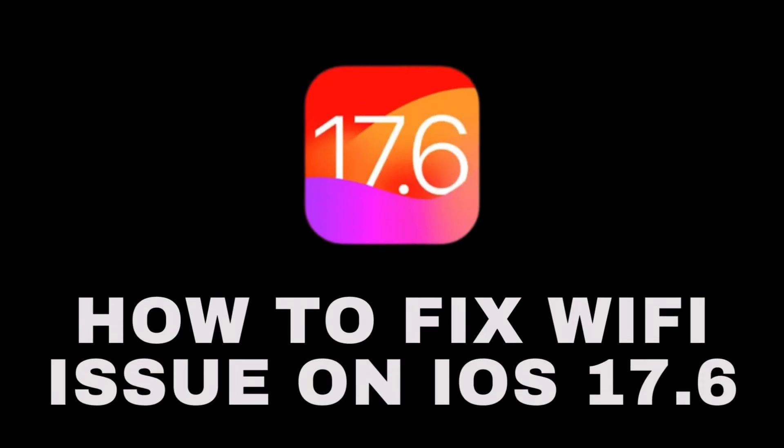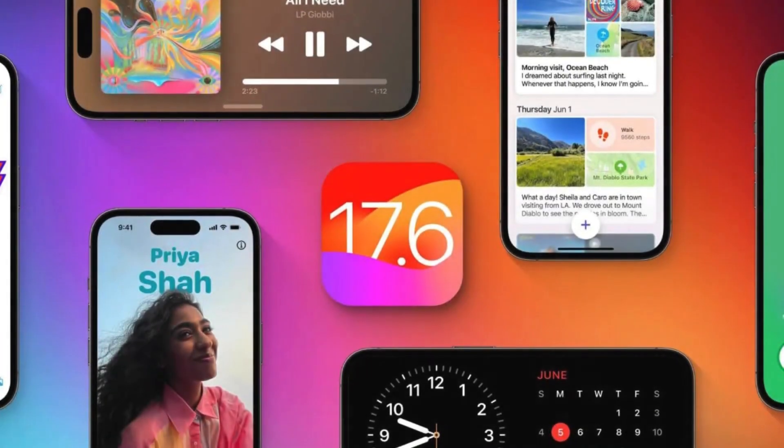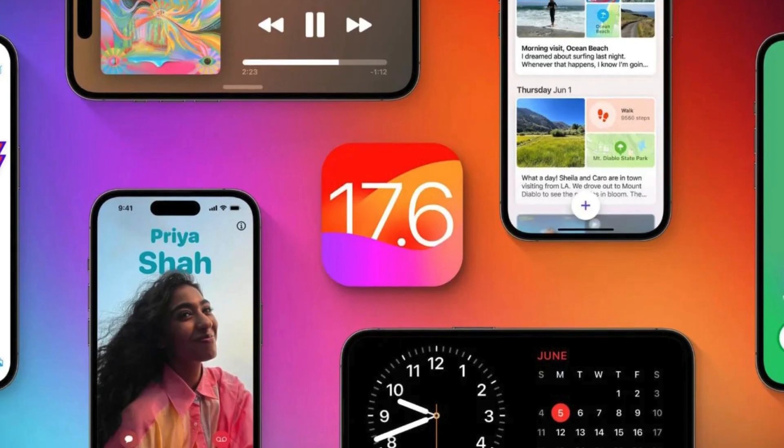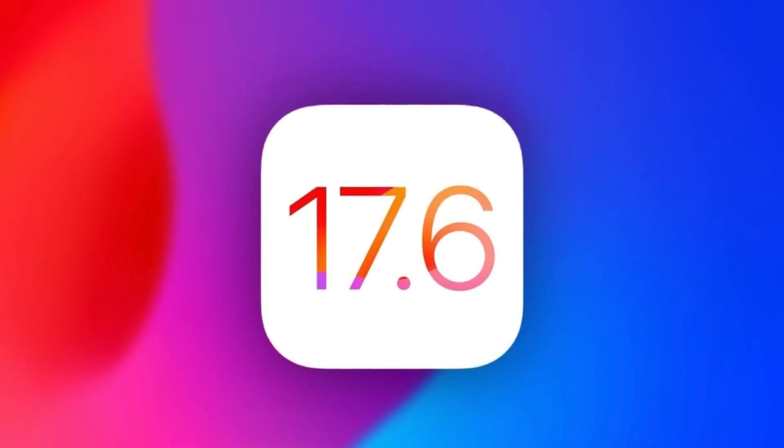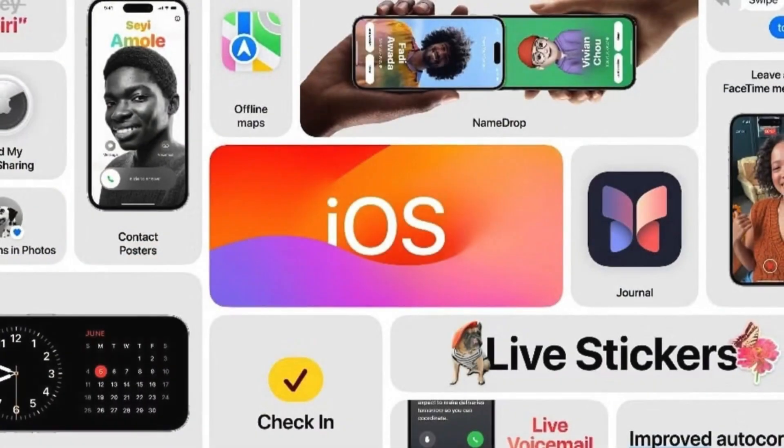Today, we're tackling a common challenge that iOS users are facing after updating to the iOS 17.6 version: Wi-Fi connectivity problems. If your Wi-Fi starts acting up, stay tuned as we explore some straightforward solutions to get things back on track. Let's get started.